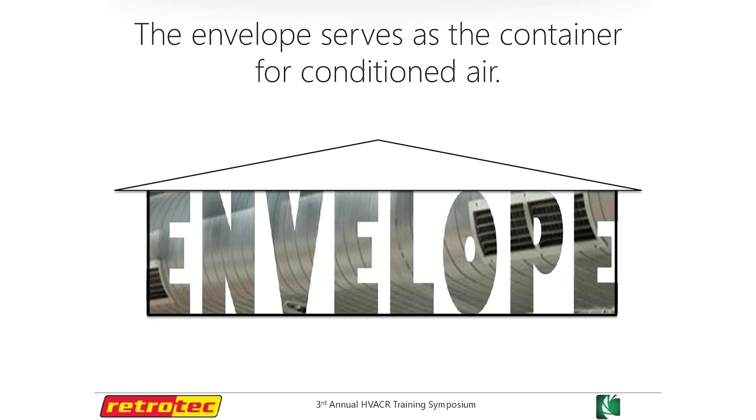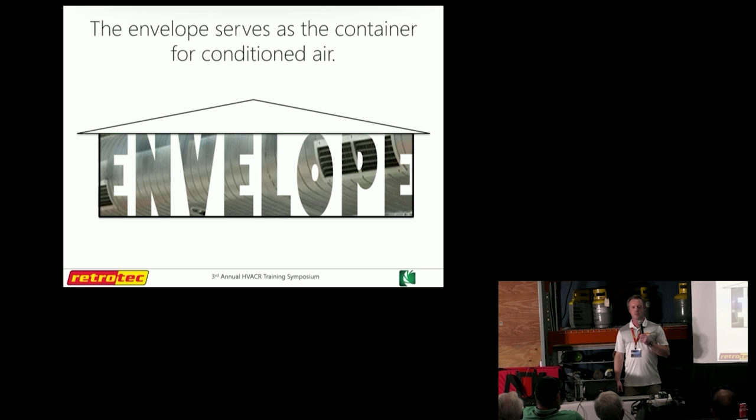I stole this from Joe Lstiburek — to be fair, he left it where I could find it. When you think about it, the building envelope is the container that holds the final product you deliver to your client. If our job is to carry water in a bucket, don't we want to know if that bucket's going to have a hole in it first? Does the mechanical system match the house? Can we fix it with more airflow? Does throwing a bigger system in there make any sense?